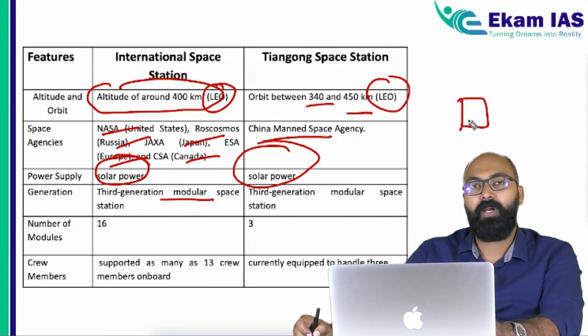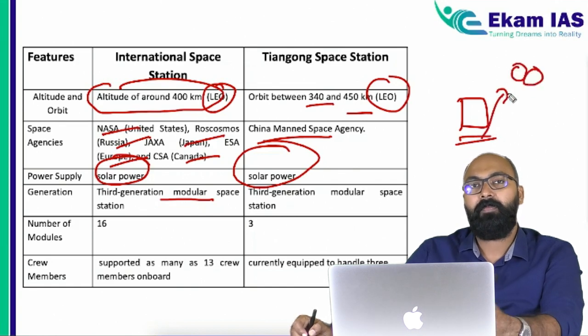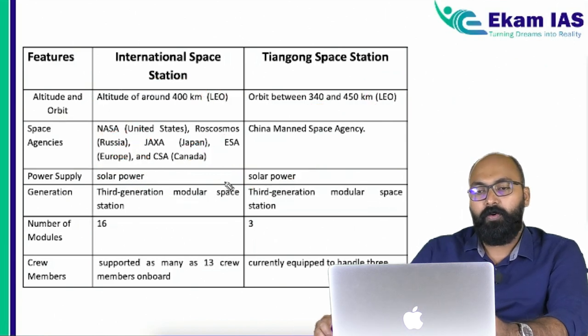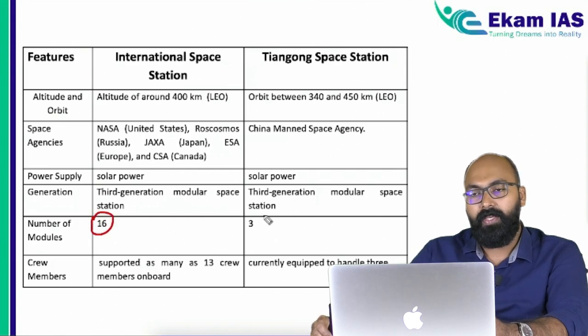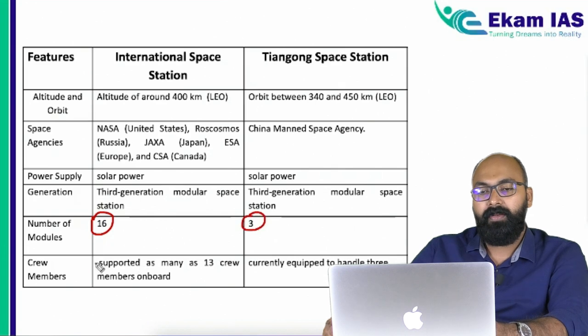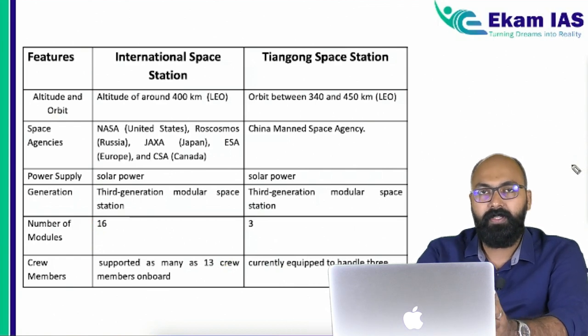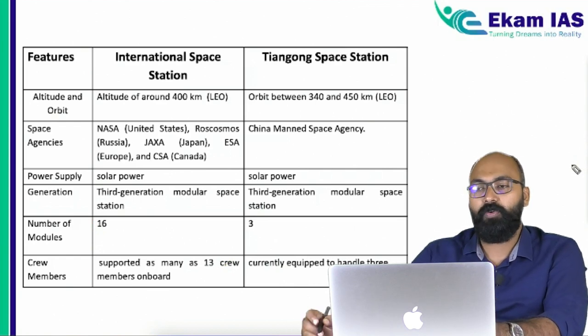Both space stations use the same concept — the third-generation modular space station — meaning the modules are built on Earth and then assembled in low earth orbit using advanced docking technology. With this modular concept, the ISS is built of 16 separate modules, while Tiangong currently has three modules with planned future expansion. The ISS can support 13 crew members, but currently Tiangong has capacity for three people at a time, with the expectation that expansion will accommodate more astronauts over time.